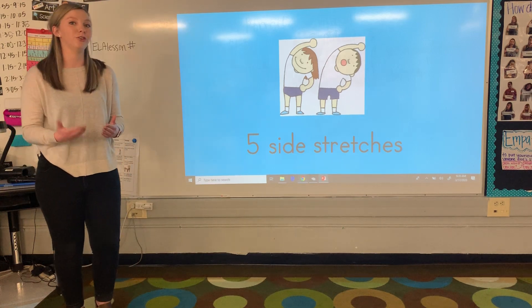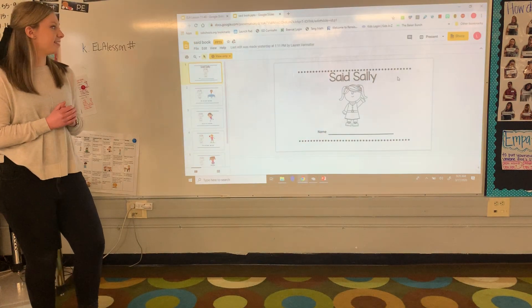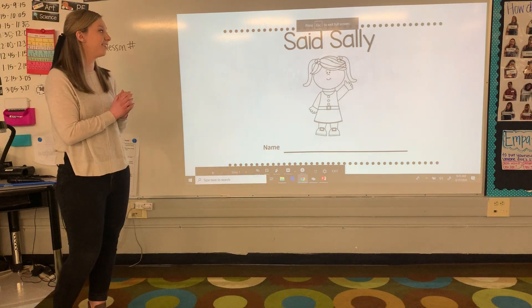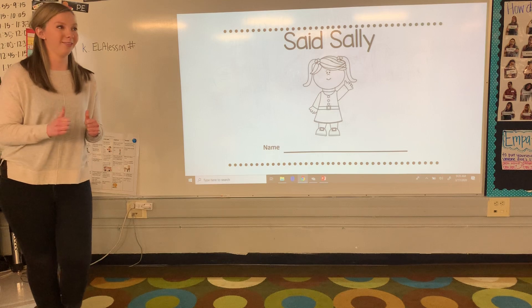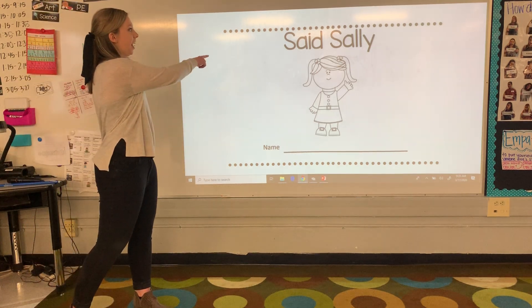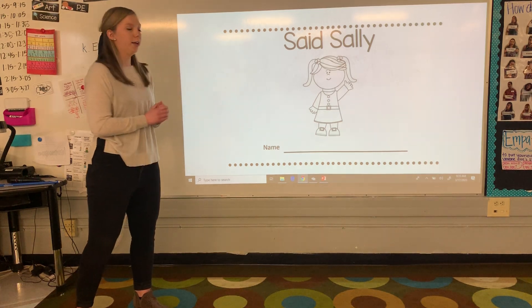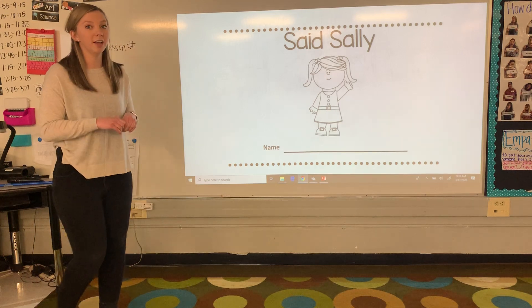Now I'm going to introduce you to the new tricky word that we're going to talk about today, and it is the word said. This book is called Said Sally. You see you got Sally there? Sally's waving. Can you wave at Sally? Say hi, Sally. We're going to be awesome friends. We're going to read the book Said Sally. And this is our tricky word said — S-A-I-D. Said Sally. Throughout the book, I want to make sure you get your binoculars out and you're looking for that tricky word said.